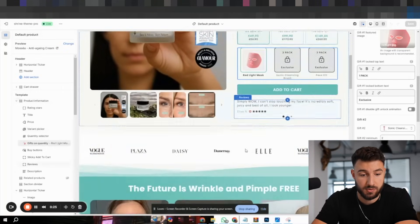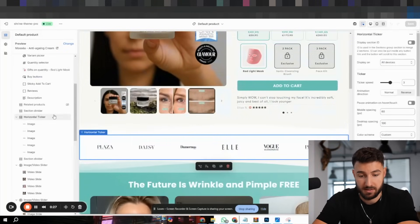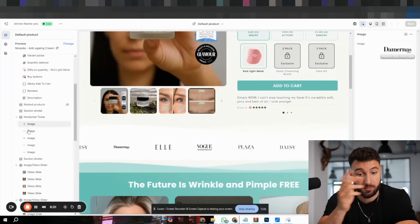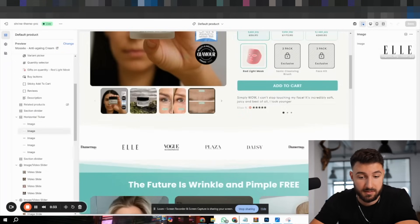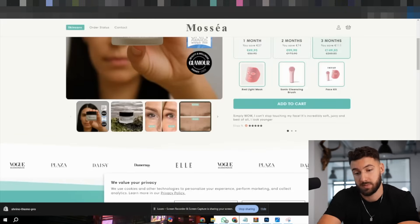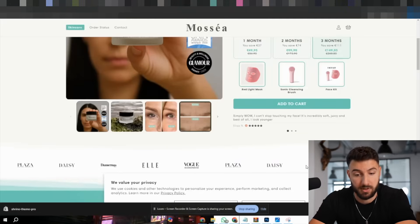On the Shrine theme you also have horizontal tickers — they're moving, they look really cool, and you can just add images. You can take a screenshot from whatever magazine you want and add it here. Just make sure these actually align with reality — products like yours have to be genuinely mentioned in the publication to be able to add this.